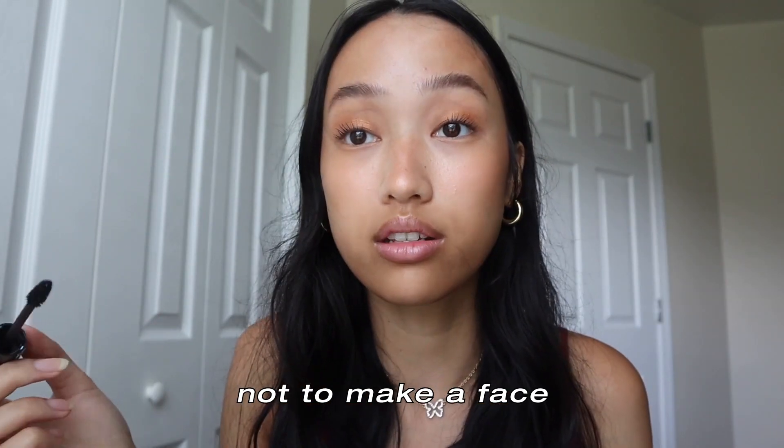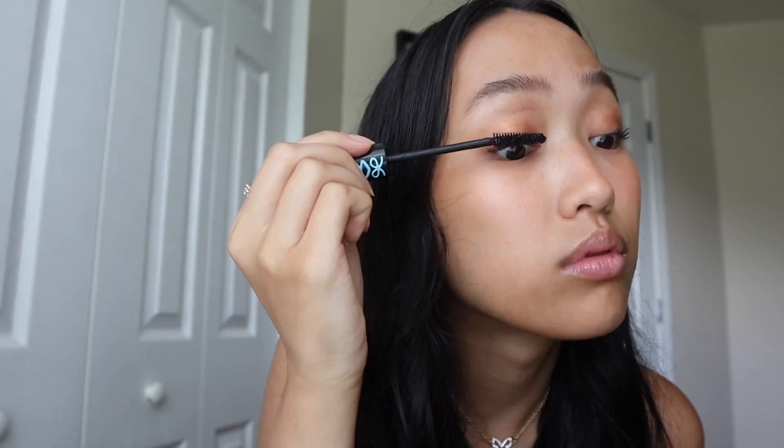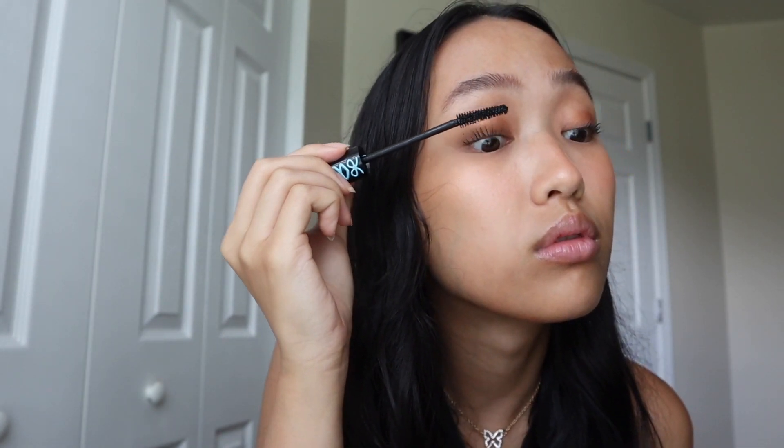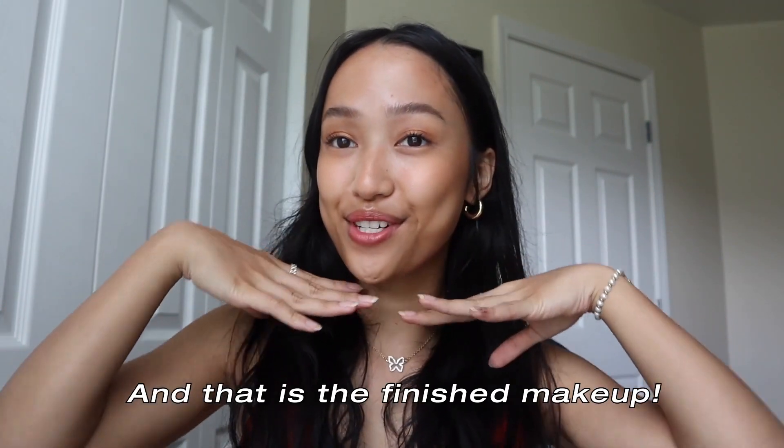It is so hard not to make a face while you're doing mascara. That looks good to me. I'm just using the Milani lipstick in the color Lustful, just to give it some color. And that is the finished makeup. Thank you for joining me this morning and helping me get ready. I hope you guys have a lovely rest of your day, and I'll see you guys in the next video. Bye!